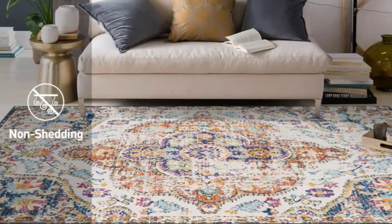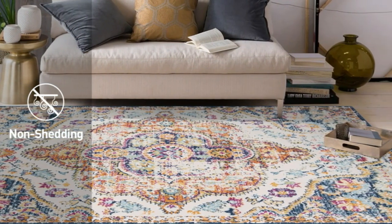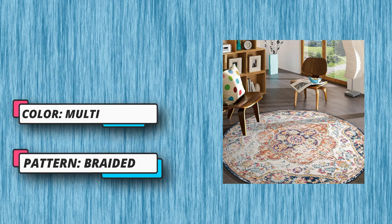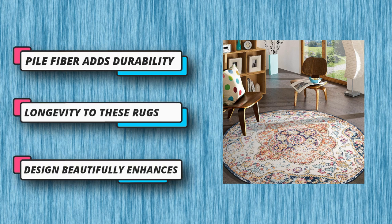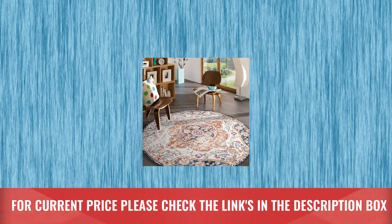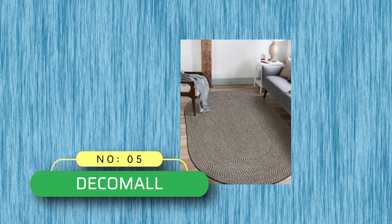Suitable for living rooms, bedrooms, entryways, offices, dorms, kitchens, and dining rooms. Easy to clean, does not shed, and perfect for high-traffic areas. The design beautifully enhances any room — a perfect union of tasteful design and understated multicolored motifs, power loomed in Turkey of high-quality, long-wearing synthetic fibers. For current price, please check the links in the description box.